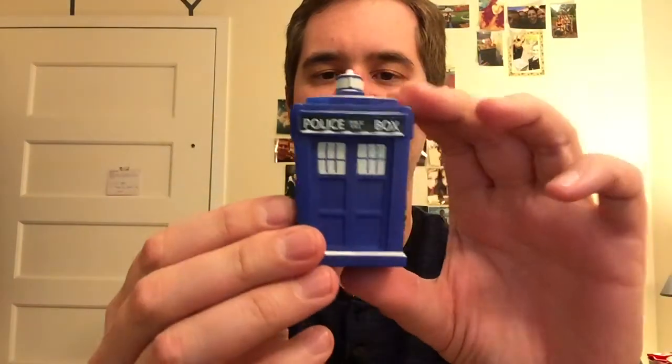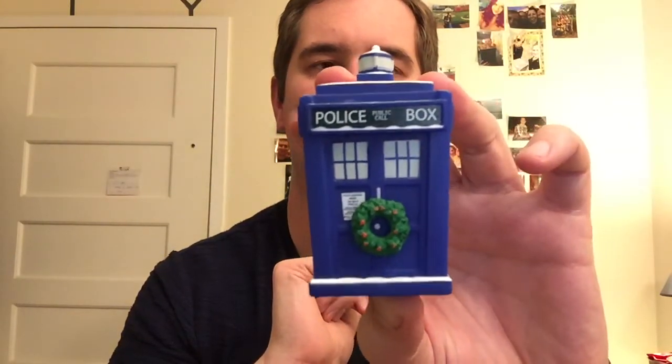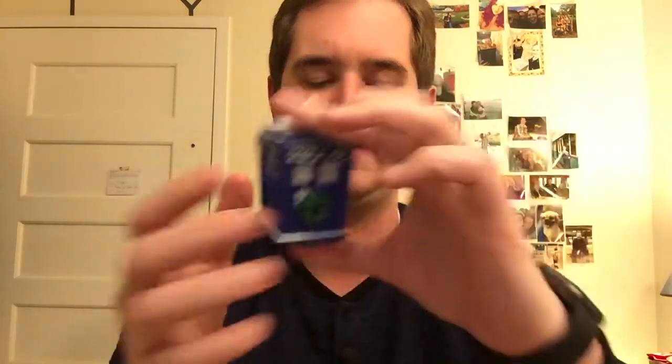This was actually a chase figure for — I believe it was the first collection that Titan Merchandise did, though it might actually be the second collection. As you can see, we have the Christmas wreath on there, snow on the top, some snow sprinkled all throughout, and the police sign and everything.